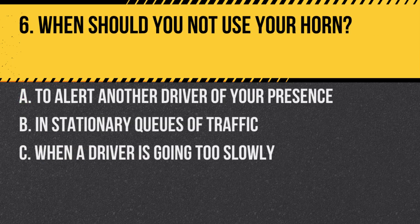Question 6. When should you not use your horn? A. To alert another driver of your presence. B. In stationary queues of traffic. C. When a driver is going too slowly. Answer: B. In stationary queues of traffic. It's inappropriate and can be intimidating to use your horn in stationary traffic.